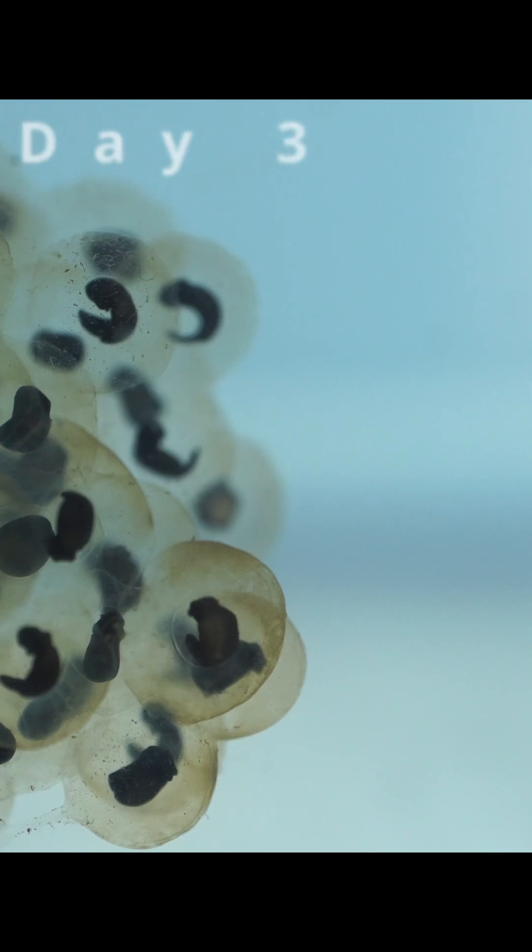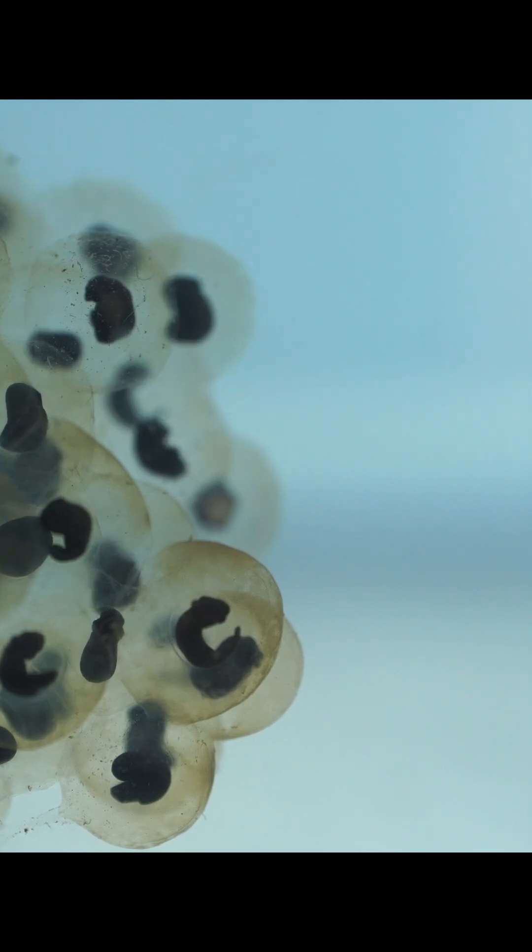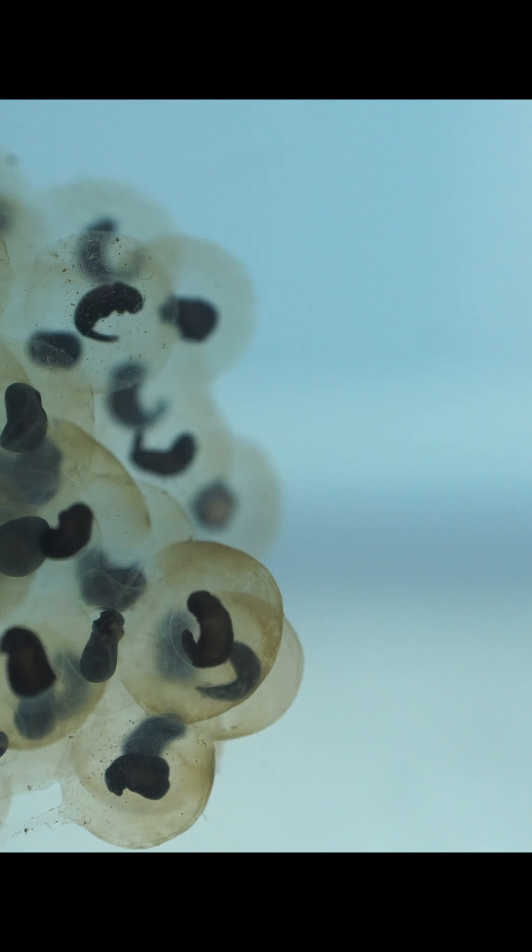As their cells turn into muscle and organs, these embryos will begin to experience their first movements. They're kicking.